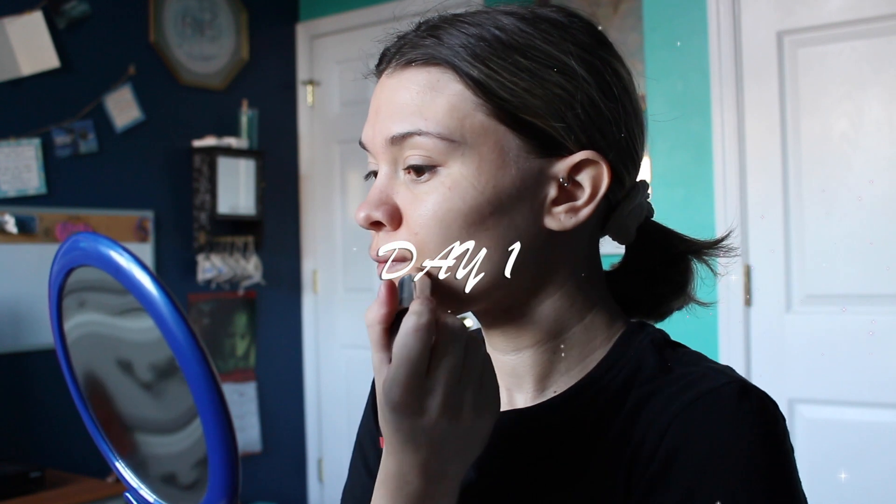First I'm taking concealer and covering up a spot on my chin and blending that out with a sponge. Then I'm taking this light brown eyeshadow and using it as a bronzer on my forehead, under my cheekbones, under my jawline, and on the sides of my nose.